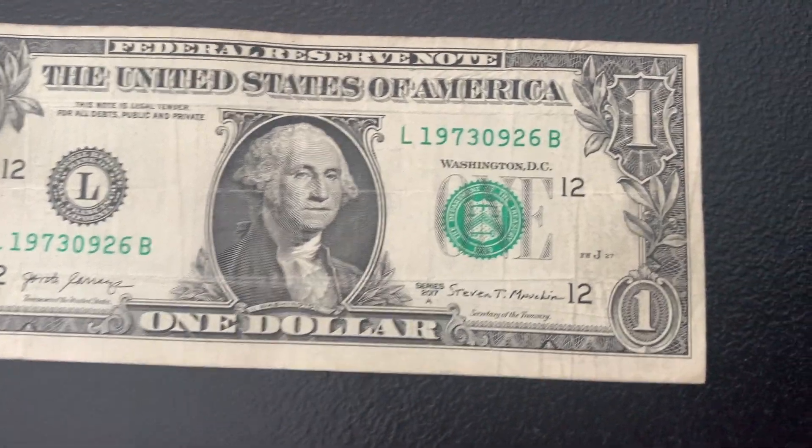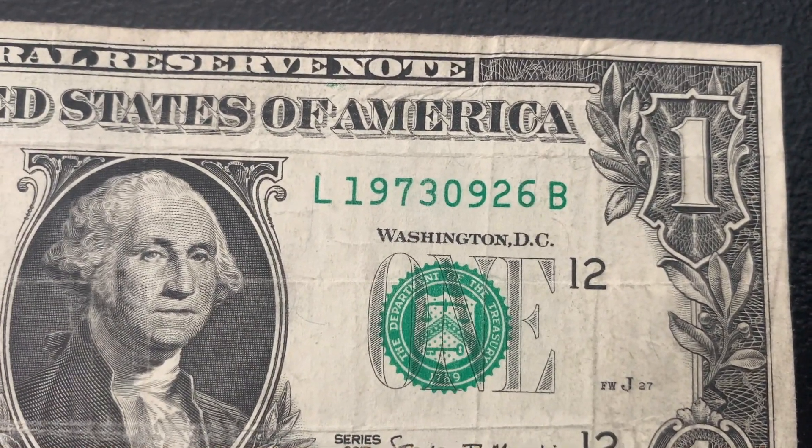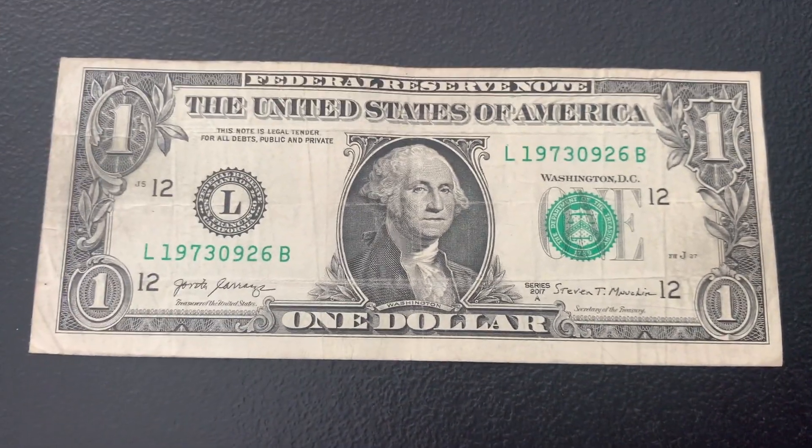Only one bill to pull out of that strap and it is a birthday note — we've got 1973, September 26th. Cool find there. Let's move on to the next strap.